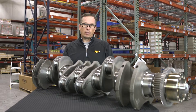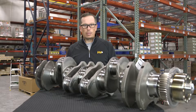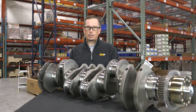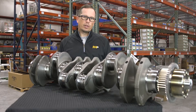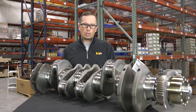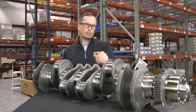We've got crankshafts available at Highway and Heavy Parts — both brand new and remanufactured. They're going to be 30% to 50% off retail pricing, so you're going to save quite a bit of money. Built to meet or exceed OEM specifications in all instances, so we should certainly be able to help you out with a reman or a new crankshaft for your engine.